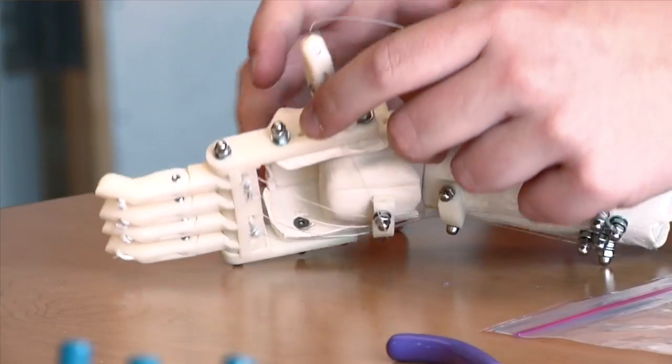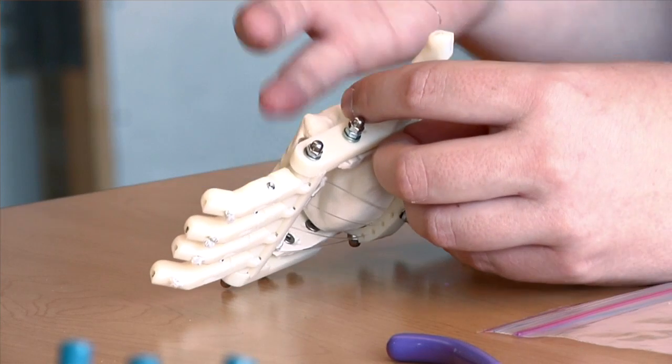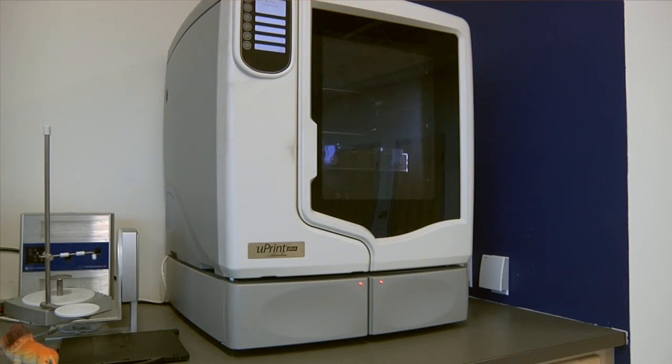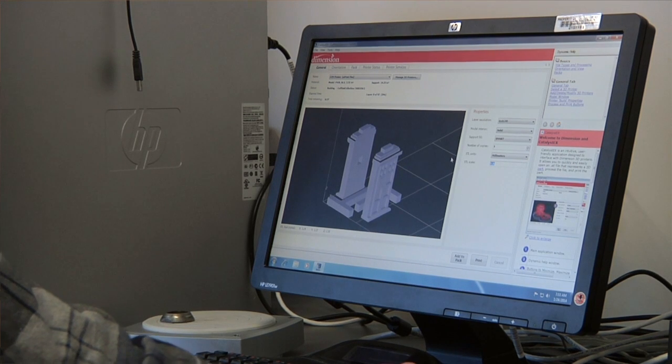It was last summer that I was on Facebook and I came across a video and an article about the Robohand. The neat thing about the Robohand was that they were saying it's easy to make with a 3D printer — cost efficient and all of this stuff. And I thought, we need a 3D printer.